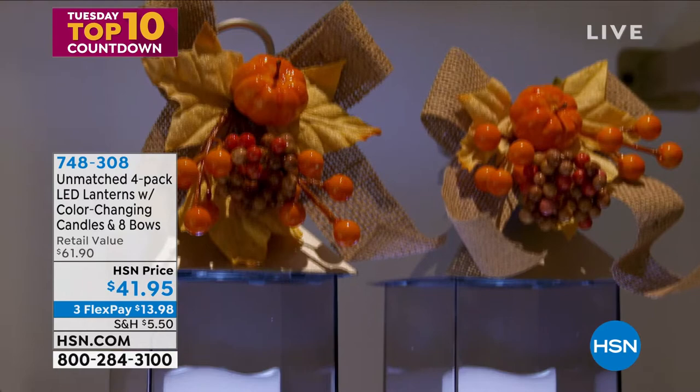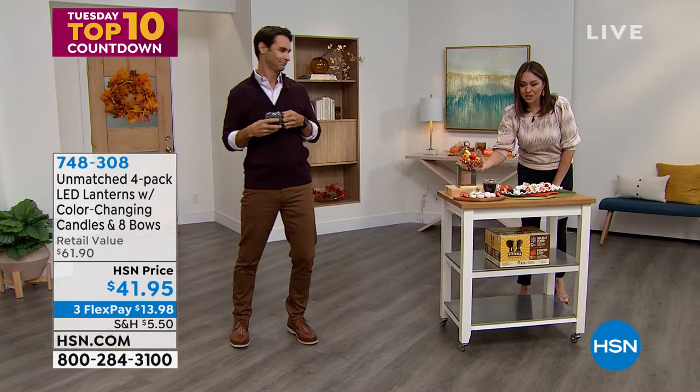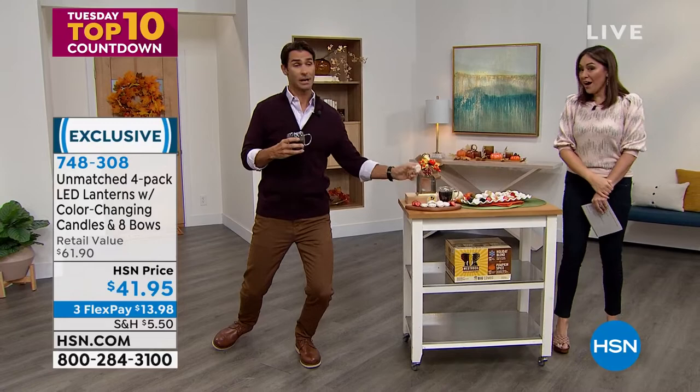The candle is color-changing — yellow, pink, blue — and you can change out the ribbon between the fall and holiday colors. You get both ribbons. Not one, not two, not three — four of these lanterns, all with remote controls. They're individually boxed, which means you can gift them to four different people. That breaks down to about ten dollars a lantern — candle, ribbon, and remote control included.